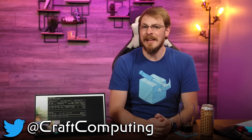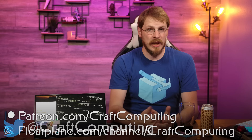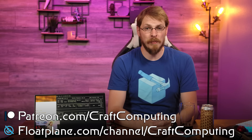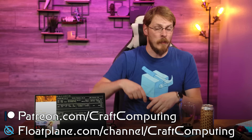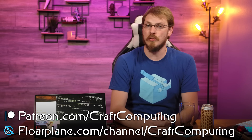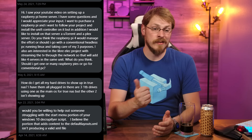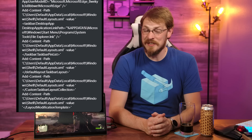On your way down there, make sure to drop this video a like and subscribe to Craft Computing if you haven't done so already. Follow me on Twitter at Craft Computing to keep up with my daily shenanigans. And if you like the content on this channel and want to help support me, consider joining the Patreon or Floatplane — links are also down below. As an added bonus, you can join my exclusive Discord server, where you can chat directly with myself and the other hosts from Talking Heads, and yes, that means I might actually be able to help you with your problem.